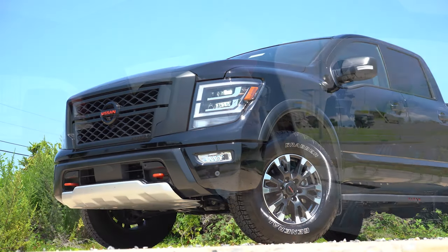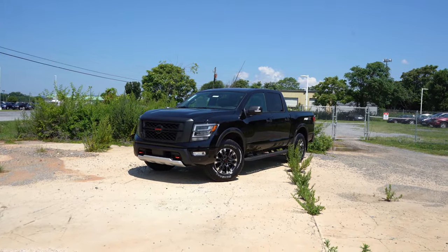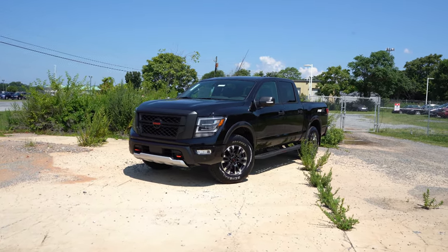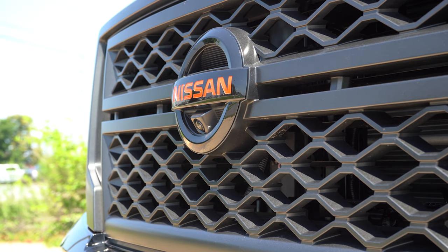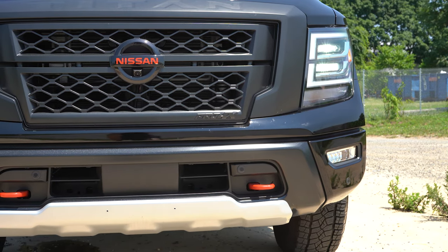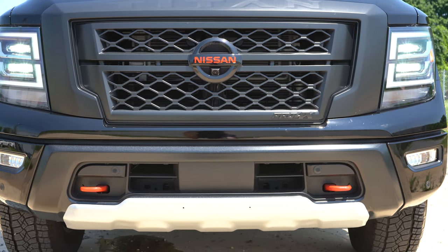That rounds out the performance segment. Let's take a look at the exterior of the brand new 2022 Nissan Titan Pro-4X. Here she is, finished in Super Black. Starting up front: blacked-out front grille with the red Nissan logo looks great, and the red continues down below with red front tow hooks. You also get two of them, plus active grille shutters that open and close based on engine cooling needs.